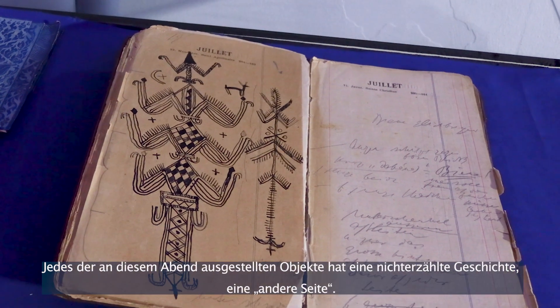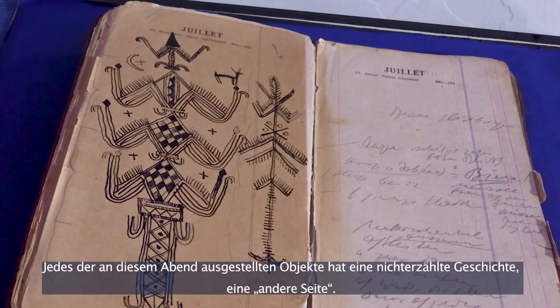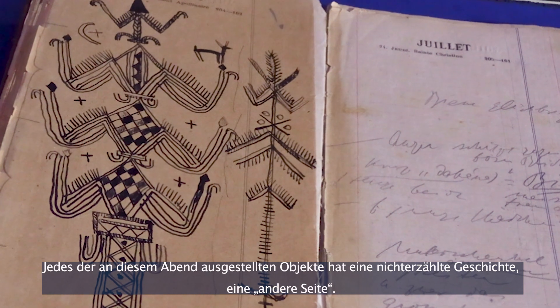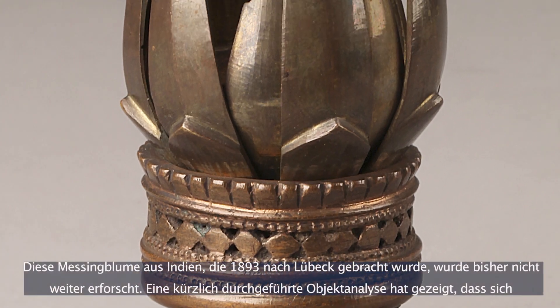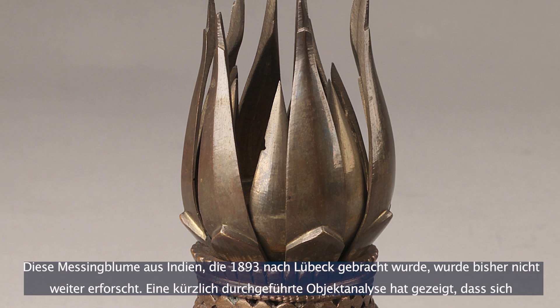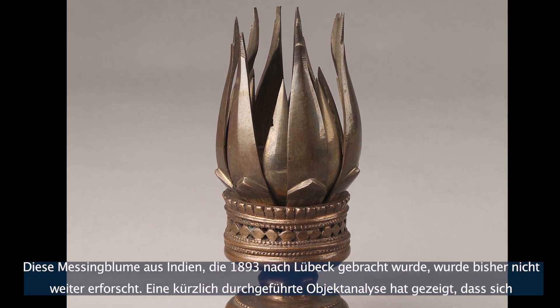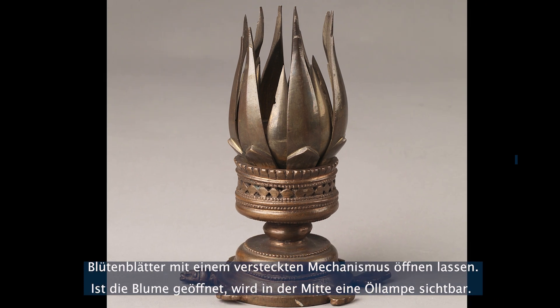Each of the objects displayed that evening has an untold story — The Other Side. This brass lotus lamp from India was brought to Lübeck in 1893, but was never identified. Examining it revealed a hidden mechanical function that allows the petals to open and close, with an oil lamp at its centre.